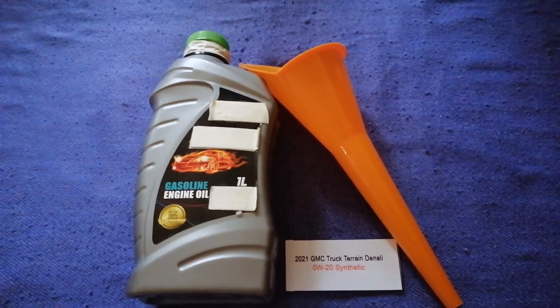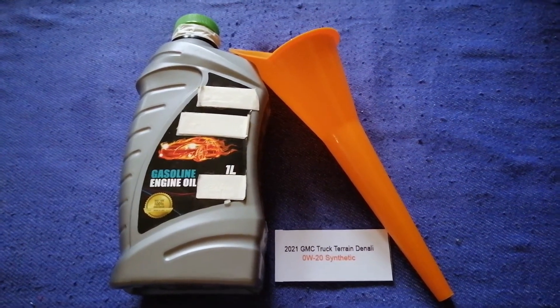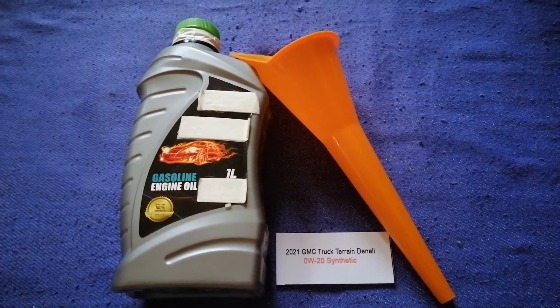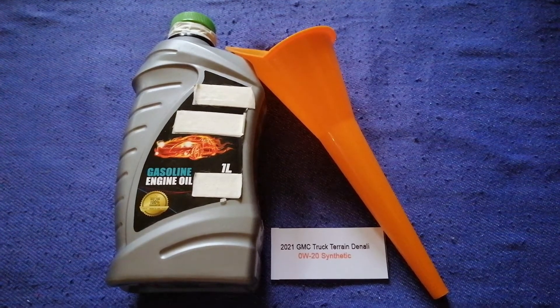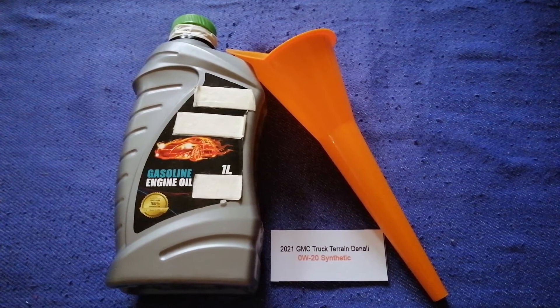The oil type for the 2021 GMC Terrain is 0W-20. This oil type is only the manufacturer's recommended oil type. Keep in mind that the type of oil could change depending on the year and mileage of your car.